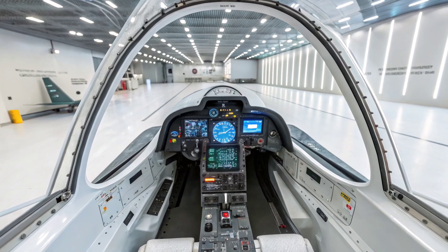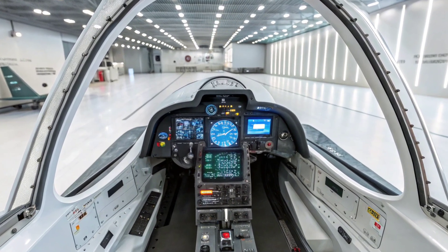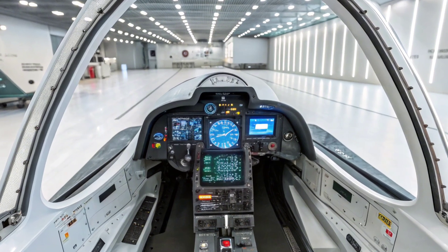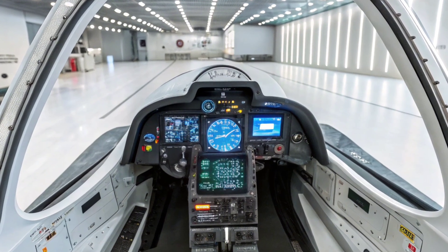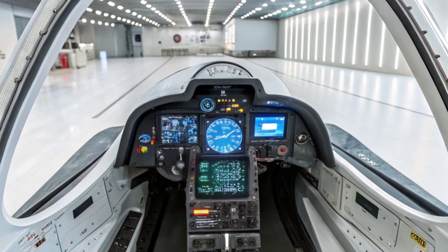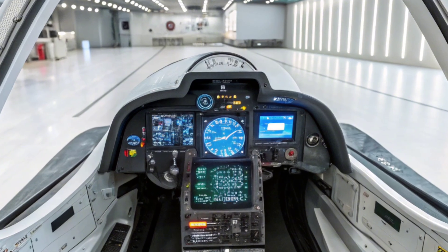Inside, comfort meets function. The cabin is pressurized and climate controlled, with ejection seats designed for comfort in high-G scenarios. The avionics suite integrates radar, targeting, and navigation seamlessly, giving pilots real-time data with minimal workload.